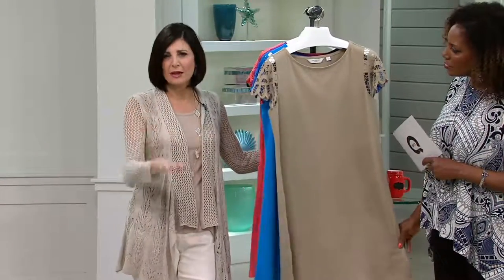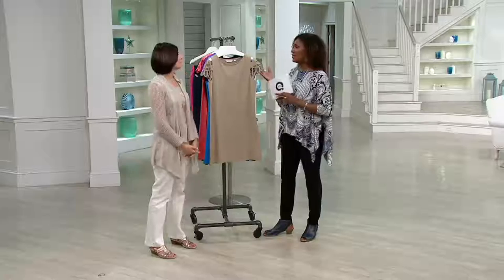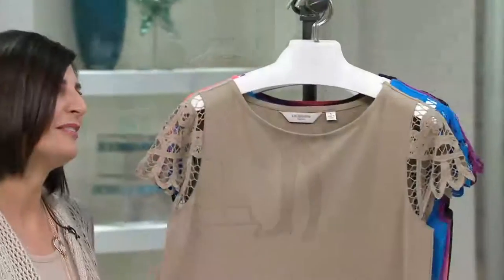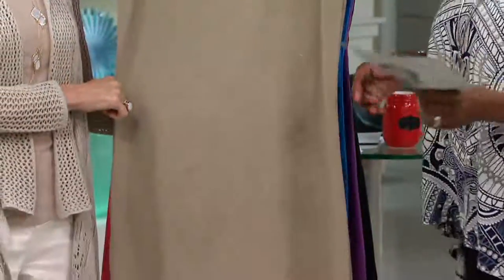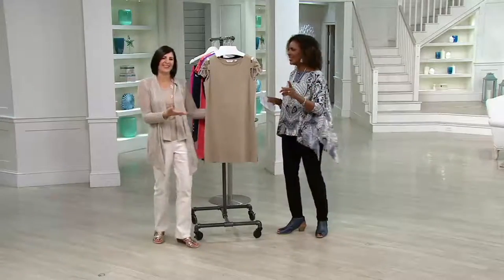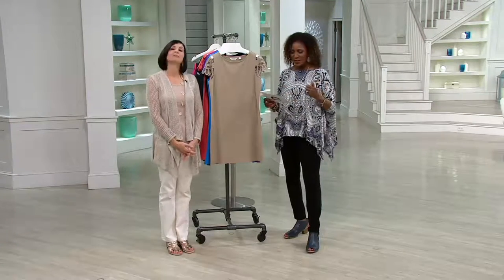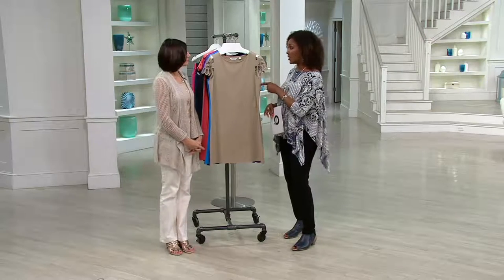Dress it up, dress it down — heels, sandals, flip-flops if you want. The sleeves really give it a little hanger appeal. When you look at it hanging there it's just not nothing, but then you see it on the body and it really does look cute. Continue to place your order on QVC.com, A264-147. Definitely a really good summer find here.